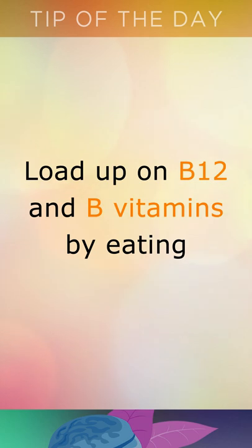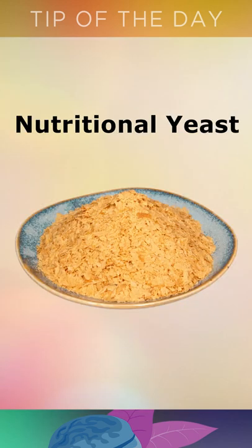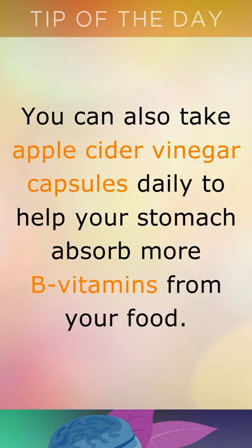Load up on B12 and B vitamins by eating shellfish like shrimp, mussels, crab meat and oysters, nutritional yeast for the B complex, wild salmon and organic pork. You can also take apple cider vinegar capsules daily to help your stomach absorb more B vitamins from your food.